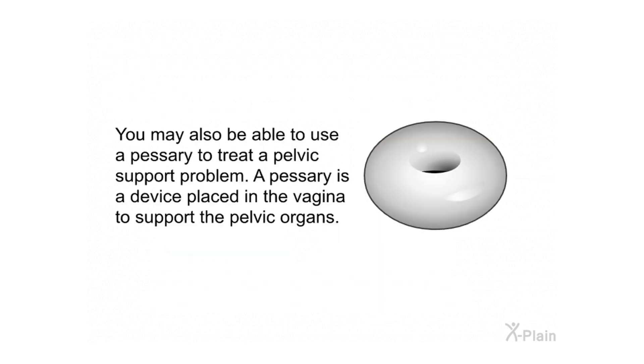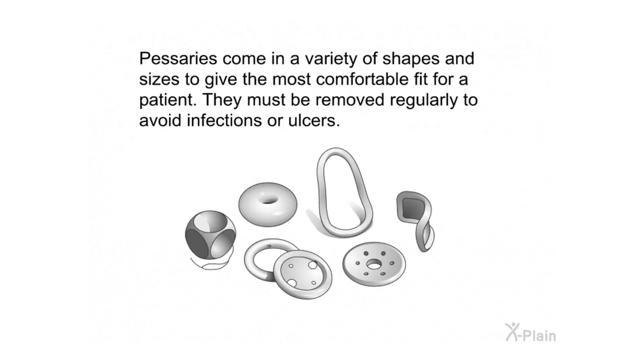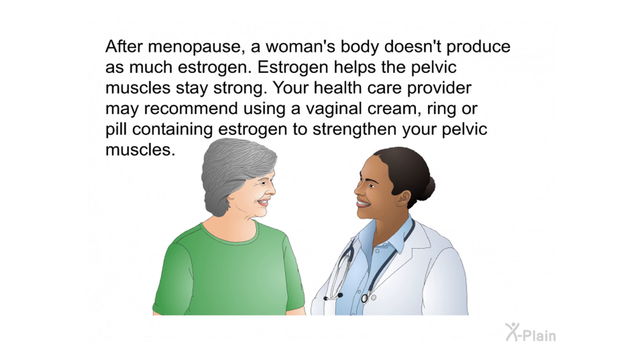A pessary is a device placed in the vagina to support the pelvic organs. Pessaries come in a variety of shapes and sizes for the most comfortable fit, and must be removed regularly to avoid infections or ulcers. After menopause, a woman's body produces less estrogen, which helps pelvic muscles stay strong. Your health care provider may recommend a vaginal cream, ring, or pill containing estrogen to strengthen the pelvic muscles.